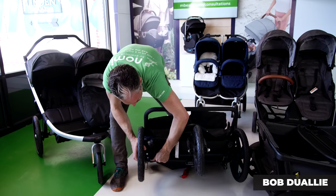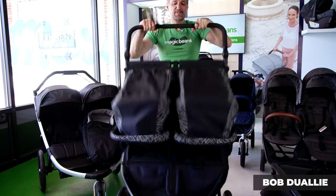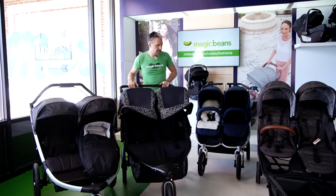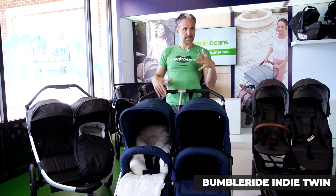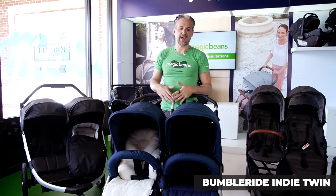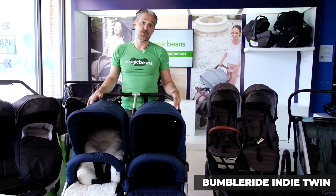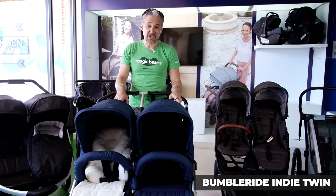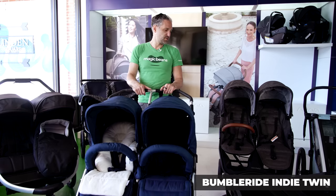The Bumble Ride Indie Twin, like the Indie Single, is a great side-by-side stroller that gets through a standard-sized door. You can put twins in this — two newborns can go in it, two car seats can go in it — so it's definitely a popular side-by-side stroller.